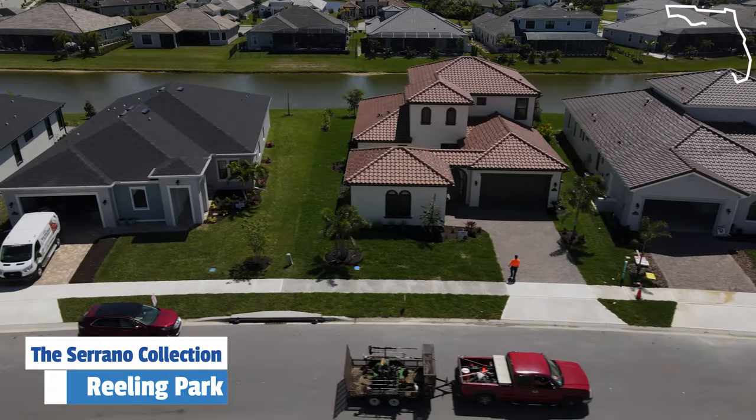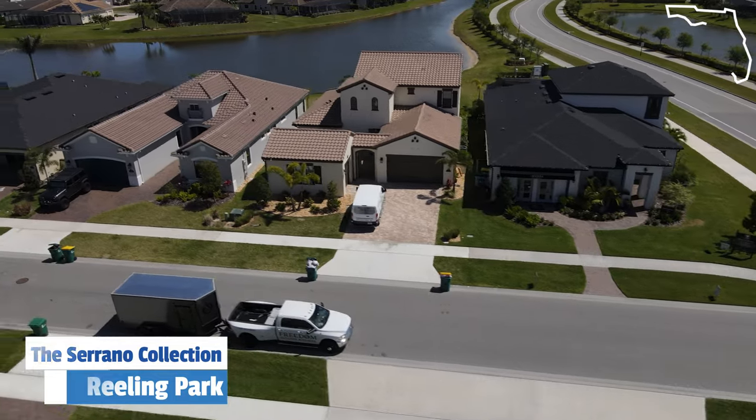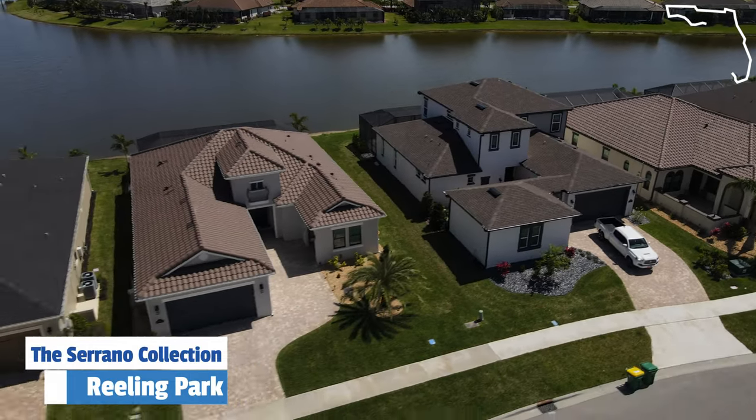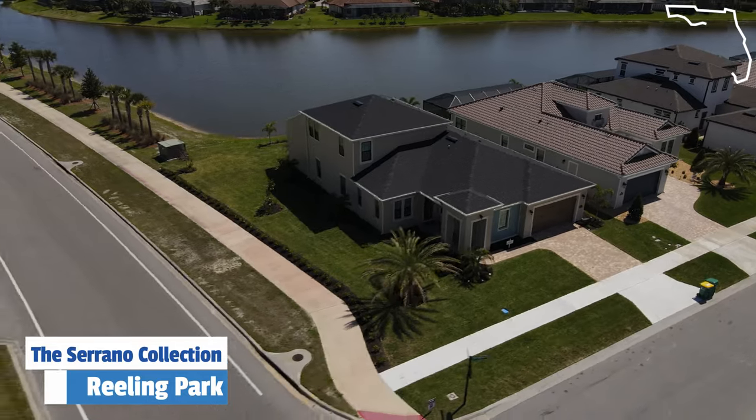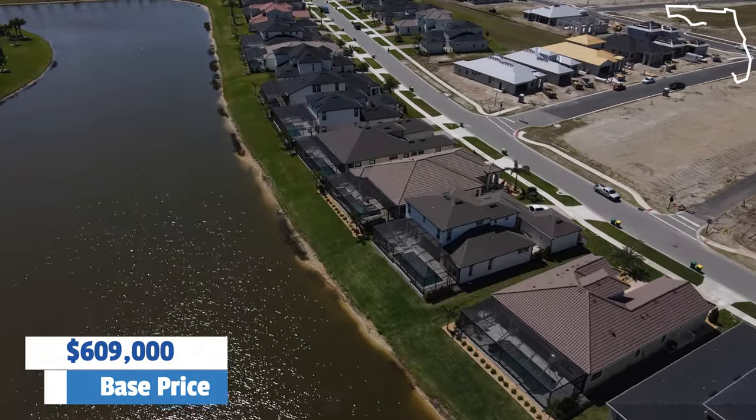We're going to go visit the Serrano collection first, which is one of the semi-customs. The Serranos are going to be the 60-foot home site, meaning the lots are about 60 feet wide. This is a Vieira Builders product and you're going to have a variety of front elevations — this one has more of a coastal look with hardy board siding, and across the street there's one with more of a Mediterranean style with a tile roof. The Serranos start as low as $609,000 as the base price of the home, not including any lot premium.